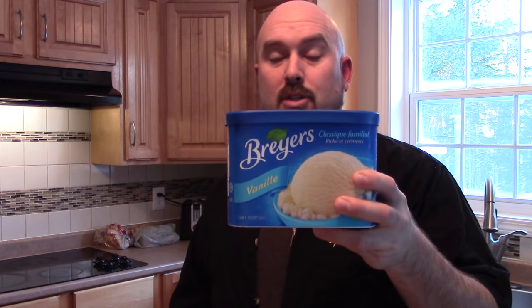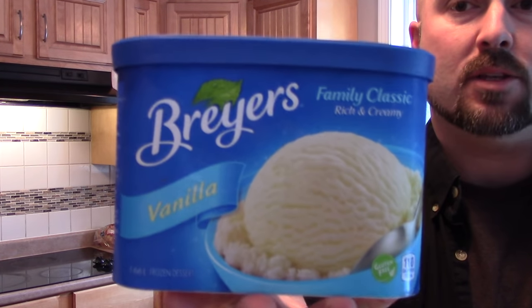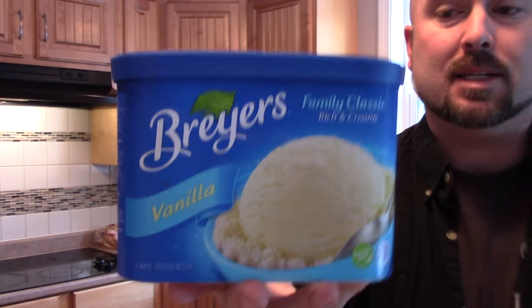The product we are discussing today is Breyers ice cream. You can see right at the top it says 'Family Classic.' The reason I've got problems with this is I noticed that it doesn't melt. Ice cream melts — period. That's the end of it. So why does this not melt? If you go to the ingredient label, it actually says 'modified milk ingredients,' which is scary in itself.